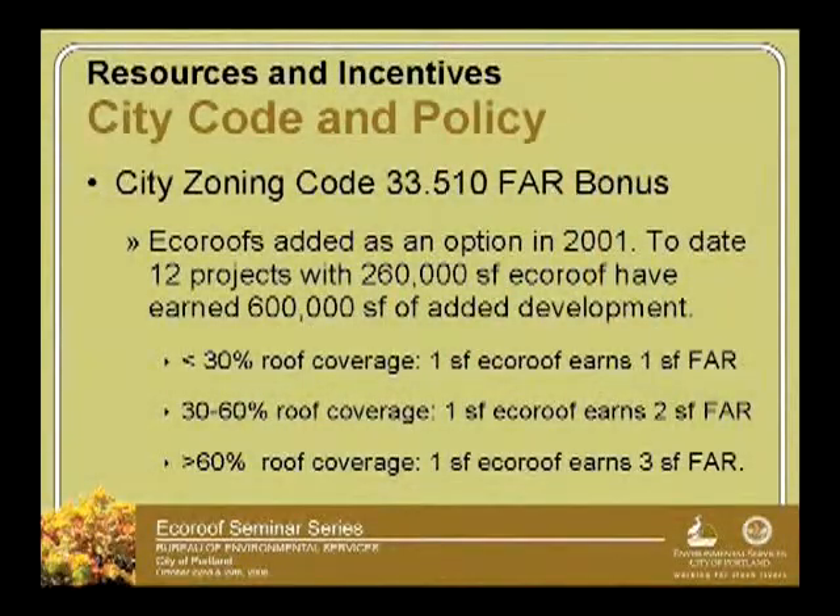We have zoning code 33.510, the floor area ratio (FAR) bonus, and EcoRoofs were added to that in 2001. We've had 260,000 square feet of EcoRoof installed to meet this requirement. You can see the numbers showing how much FAR bonus you get for how much EcoRoof you put in.